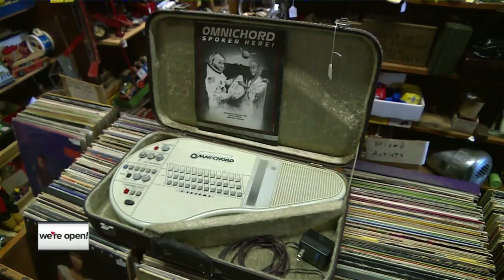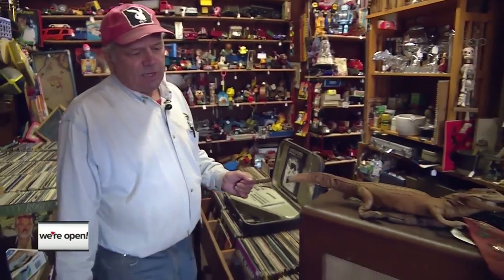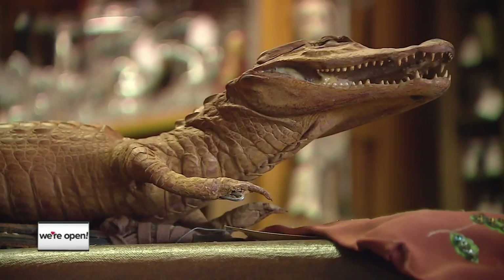Here you got an Omnicord, which David Bowie made quite famous in one of his albums in the 1980s. Over here you got a 1953 Gibson Amp — sounds great. How about a live stuffed crocodile?